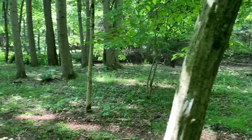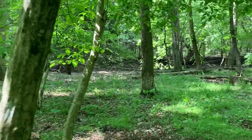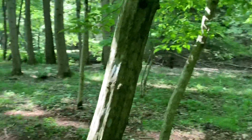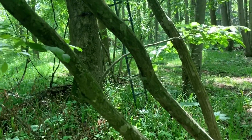I'm along a wooded creek bottom here in central PA and I am on the hunt for a somewhat rare item. I'm looking for a tree called Ironwood.